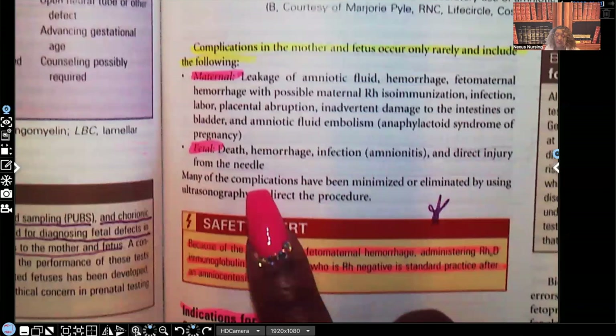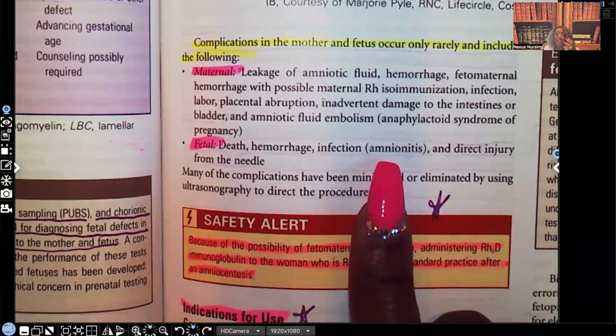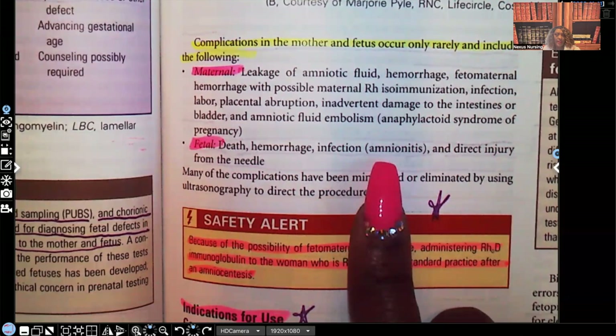What can happen to the fetus? Death, hemorrhage, infection — which is known as amnionitis, that's infection of the actual amniotic fluid. Remember, this is an invasive procedure, and anything that's invasive carries a chance of introducing bacteria to that environment. The fetus can also suffer direct injury from the needle.